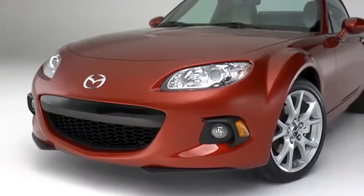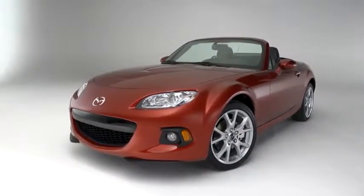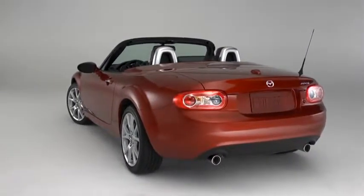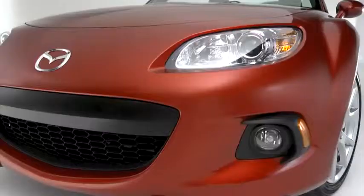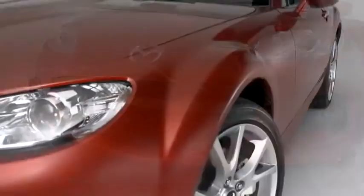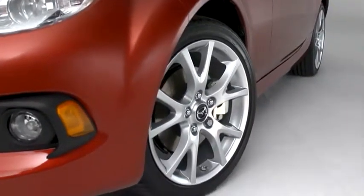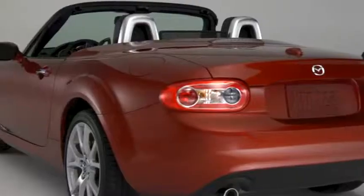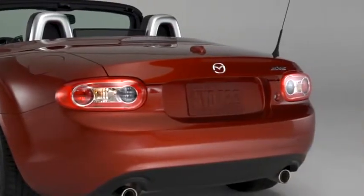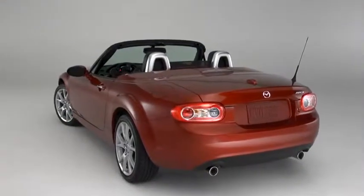The MX-5 Miata takes its styling cues from classic roadsters, updated for the 21st century. The stance is low and eager, and the shape is aerodynamic with details that give it an unmistakable character. We redesigned the grille for 2013, making it more aggressive looking. The wide fenders swell out around standard 17-inch aluminum alloy wheels fitted with high-performance tires. The rear is short to preserve the car's small size and balance — smooth but muscular, staying true to the classic form.